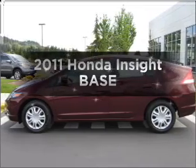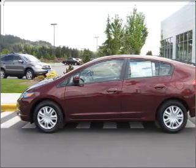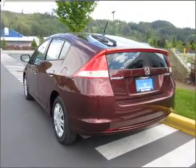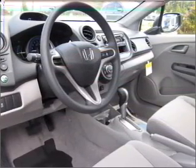Imagine yourself in this 2011 Honda Insight. Everything you need under one roof with this great vehicle. With an efficient four-cylinder engine that responds smoothly to its automatic transmission, premium wheels lend a distinctive appearance. The anti-lock braking system will keep you safe on the road.